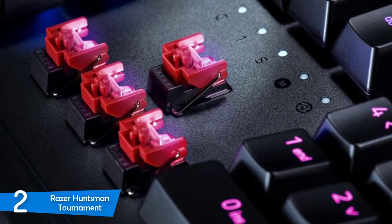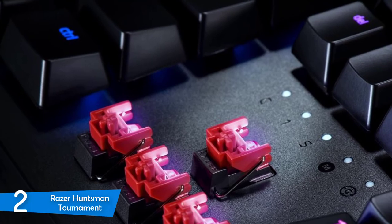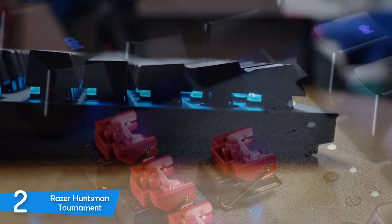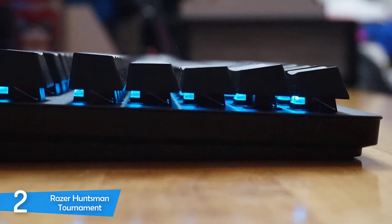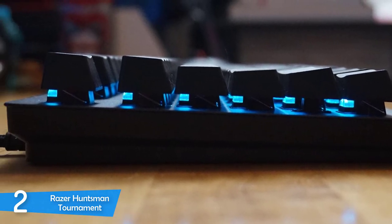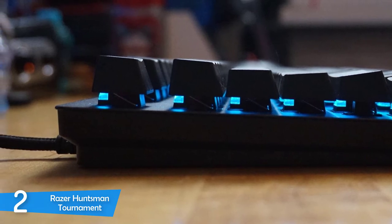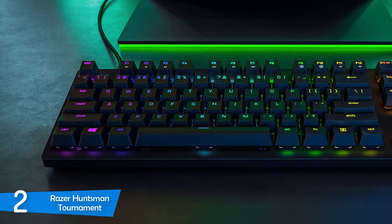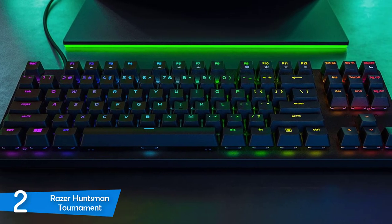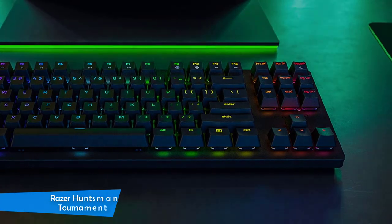The Razer Huntsman Tournament is an esports-grade keyboard that'll deliver performance and reliability every time you require it. It's equipped with optical key switches, which are different from membrane and mechanical key switches and are designed to be super quick. Razer's linear optical switches allow for super quick actuation, especially when you press the key repeatedly, and they're also super durable. One of the best in the market without a doubt.